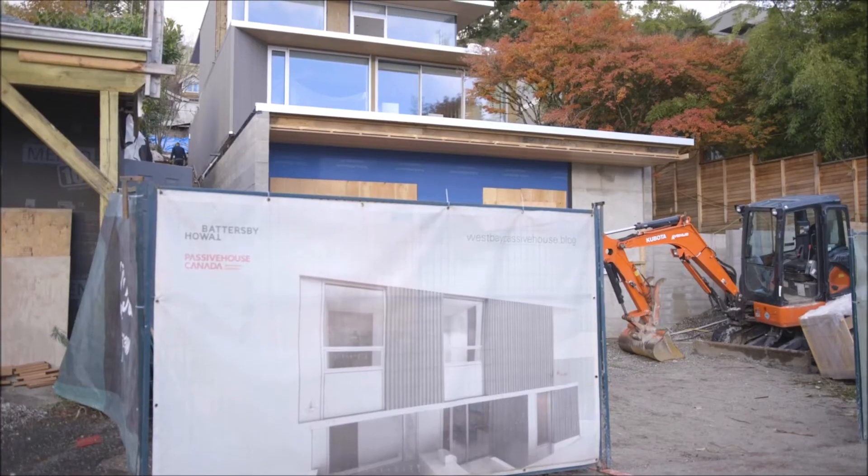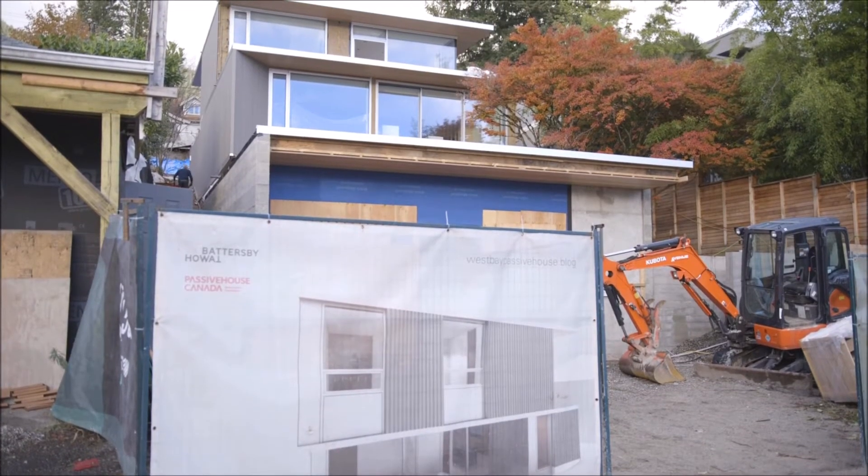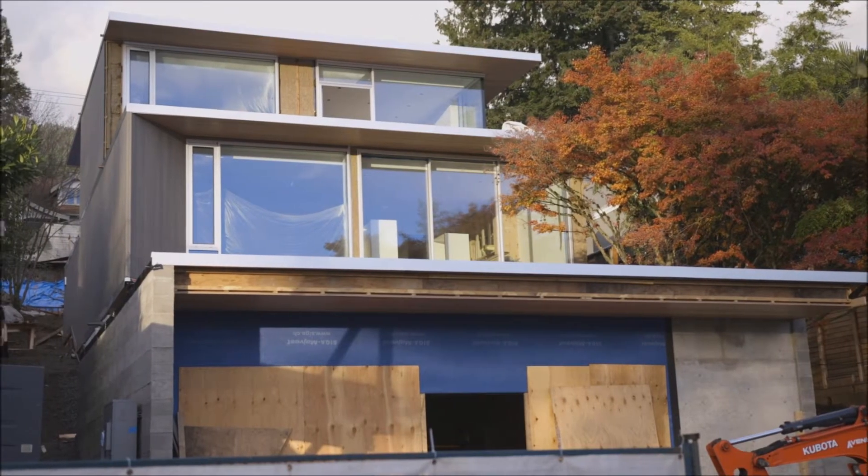My name is Stuart Hood. I'm the managing principal of Integral Group in Vancouver, a certified passive house designer, and the mechanical engineer looking after the HVAC design for this passive house.